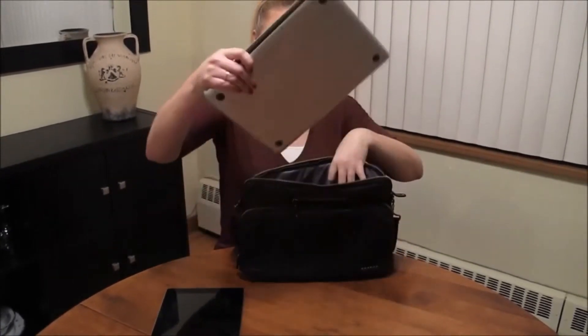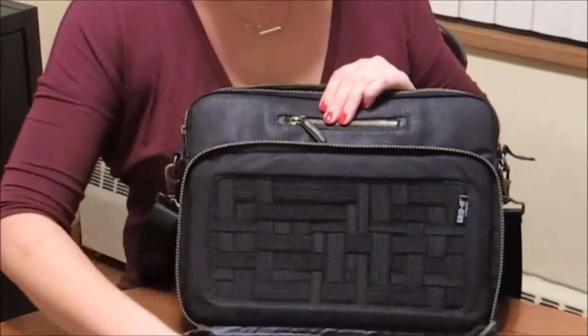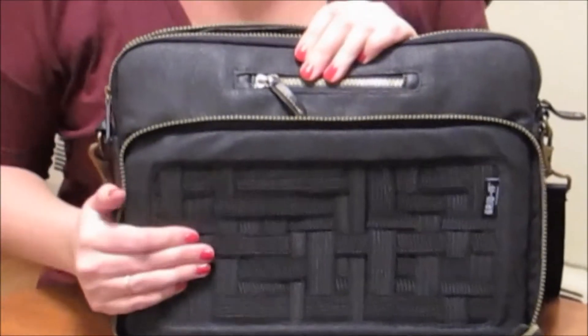And if a backpack's not quite your style, there's also the messenger bag from Cocoon that fits a laptop and tablet. Just like the backpack, it features the gridded elastic system in the front pocket, so all of your essentials are kept secure and readily available for when you need to use them.